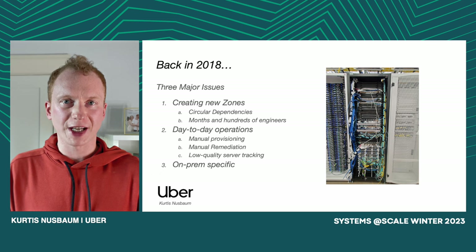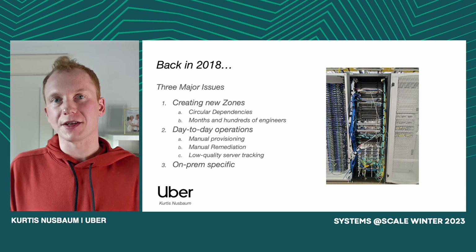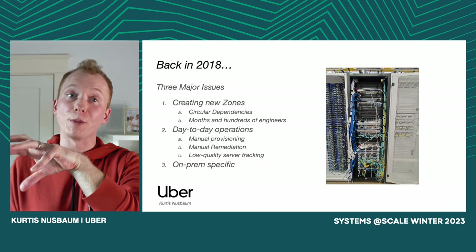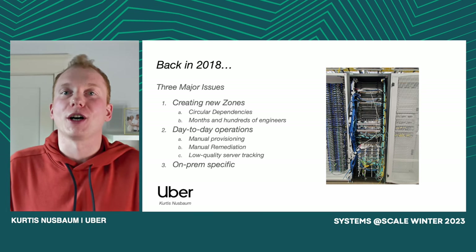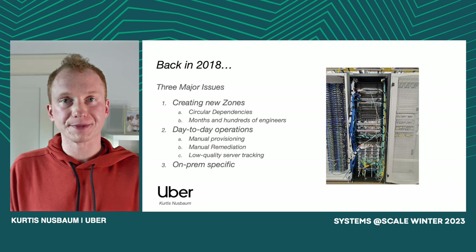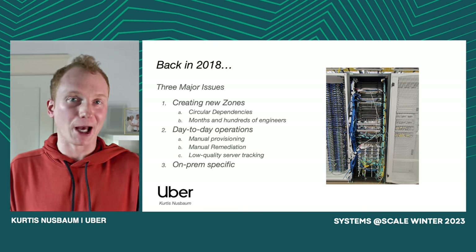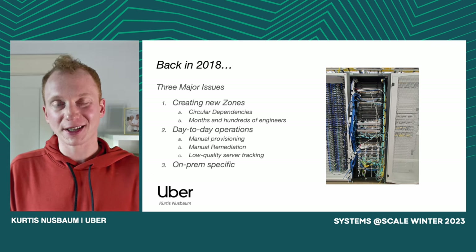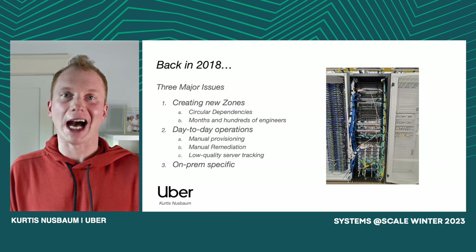For one thing, our infrastructure stack actually had a lot of circular dependencies in it. What I mean by this is that component A might have a dependency on component B, but then component B wouldn't be able to run unless component A was also up and running. To give you a concrete example, we had a set of software that we used to provision new servers, but that software ran on our compute stack, and we couldn't get our compute stack up and running until we had some servers provisioned. We ran into stuff like this all the time when turning up new zones and had to do lots of hacks to work around it.